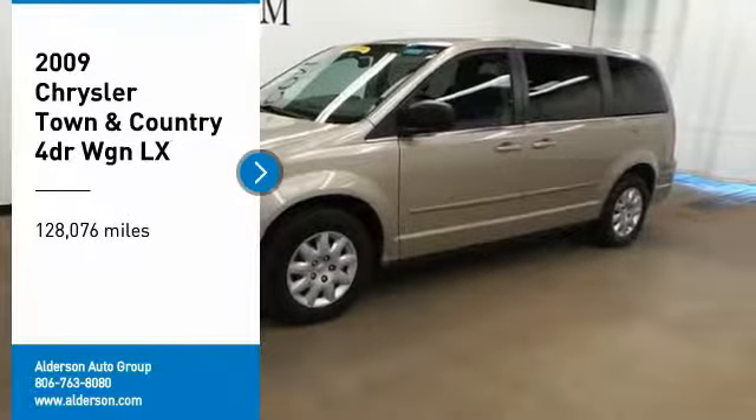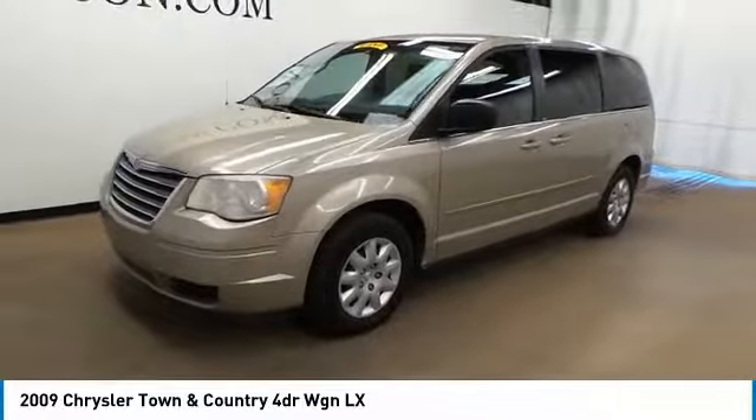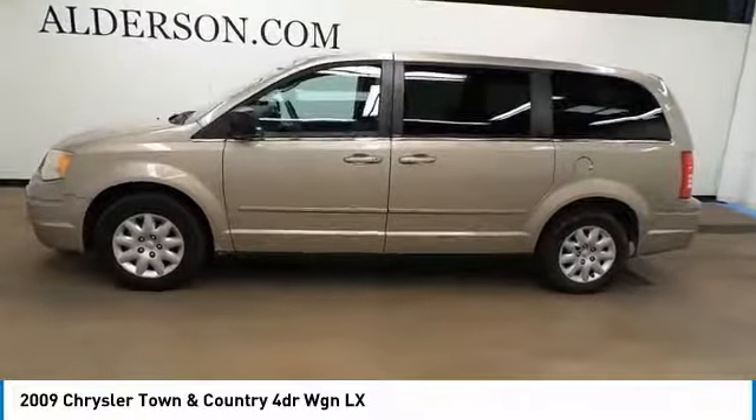Looking for the right vehicle? Check out the 2009 Town & Country. Town & Country's V6 engine provides plenty of power while still providing the fuel efficiency you look for in a vehicle. Tow up to 3,600 pounds when your Town & Country is equipped with a towing prep package.